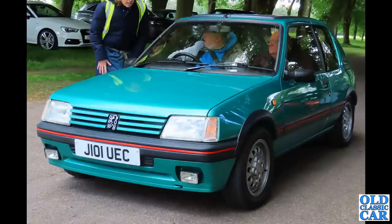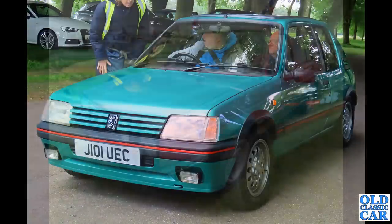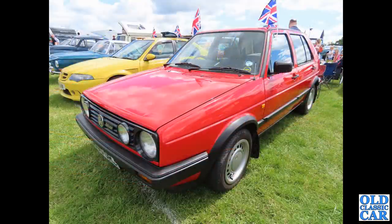The early ones were 1.6s and later they were 1.9s — people seem to have their favourites, preferring either the early or the late cars. A classic hatch of the 1980s: a Golf Mark II, this is a Driver version, a five-door hatchback — very original, very standard, and very smart-looking example.